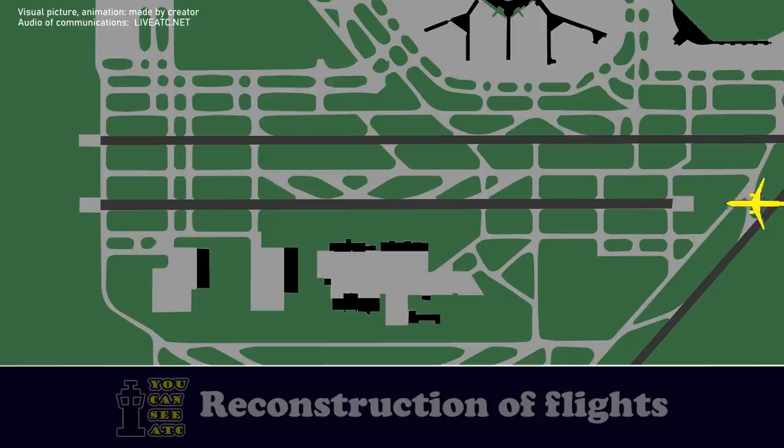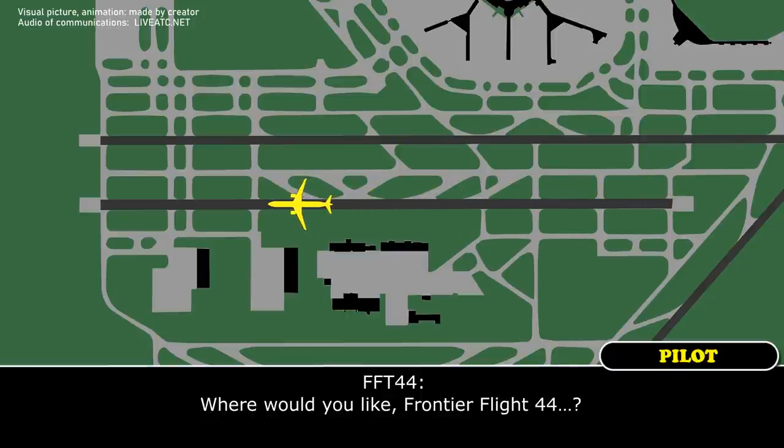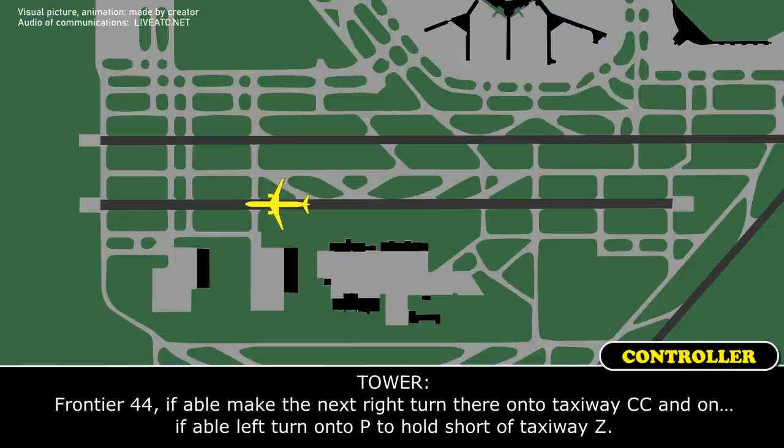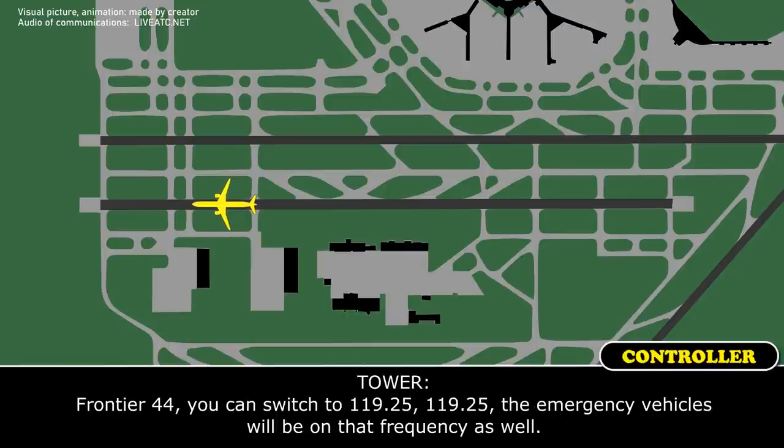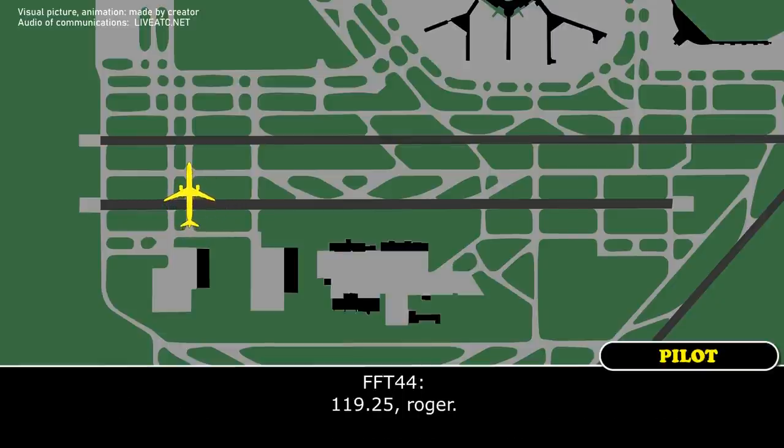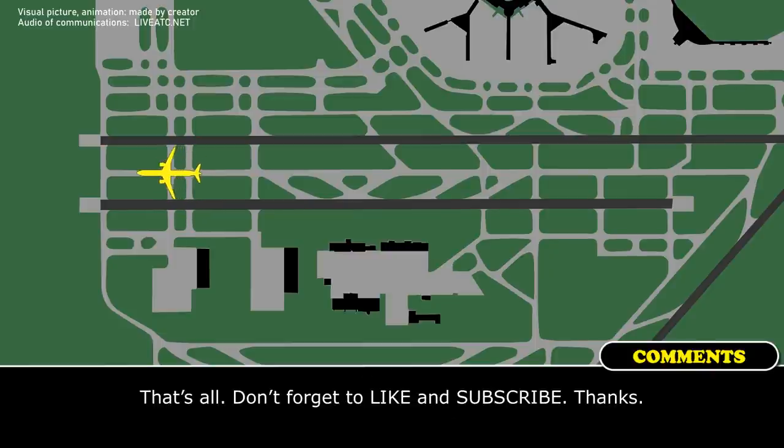Frontier Flight 44, if able, make the next right turn onto taxiway Charlie Charlie, and if able, left turn onto taxiway Zulu. Frontier Flight 44, you can switch to 119.25 — the emergency vehicles will be on that frequency as well. Thank you, Frontier Flight 44. Thank you, bye-bye.